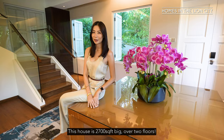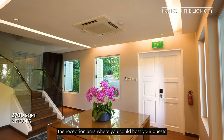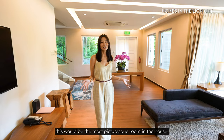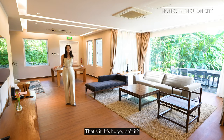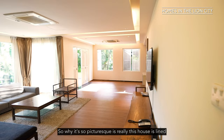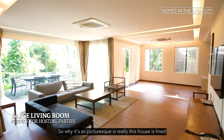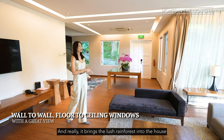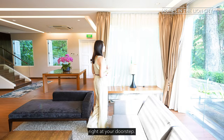This house is 2,700 square feet big over two floors. The area where I'm standing in would be the reception area where you could host your guests and serve them canapés and cocktails when they come to the parties in your house. As we walk into the living room, this would be the most picturesque room in the house — it's huge. This house is lined by floor-to-ceiling, wall-to-wall glass windows on this side of the room, and it really brings the lush rainforest into the house right at your doorstep.